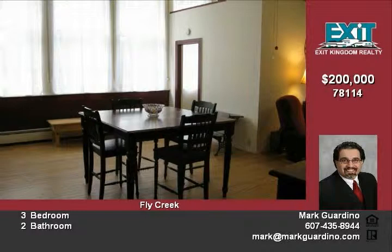A front-load washer and dryer, stainless glass-top electric stove, stainless built-in microwave, dishwasher, and refrigerator. Come see this one-of-a-kind home.